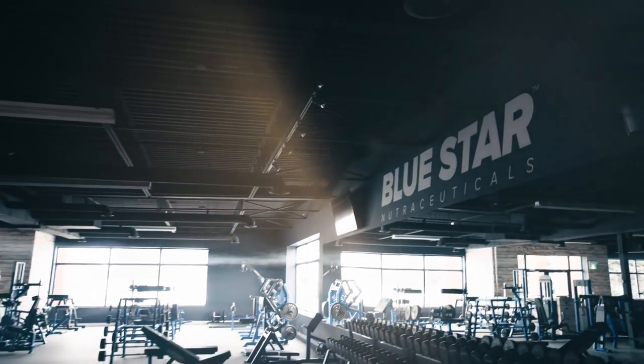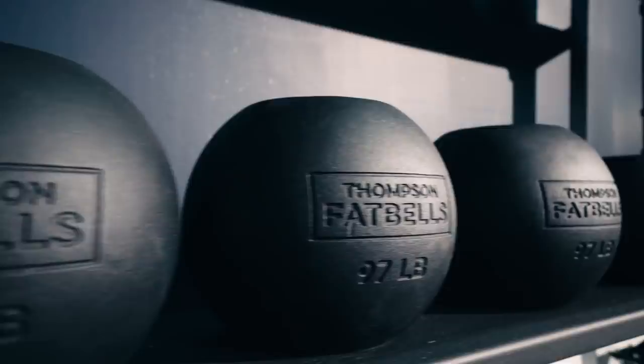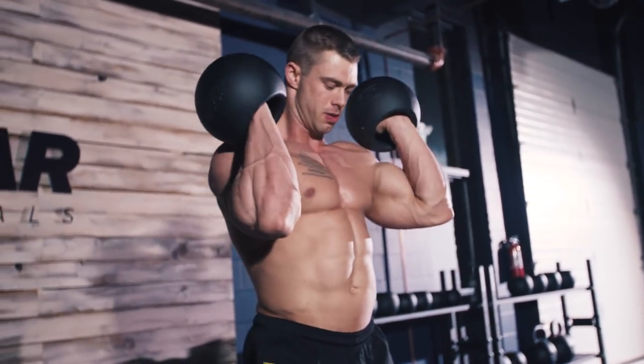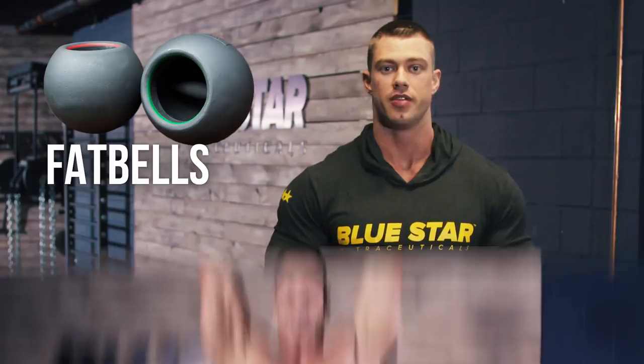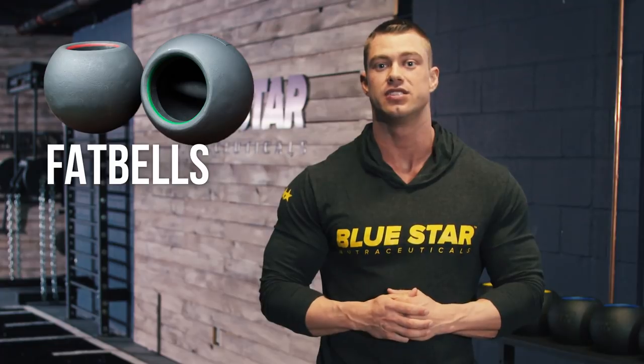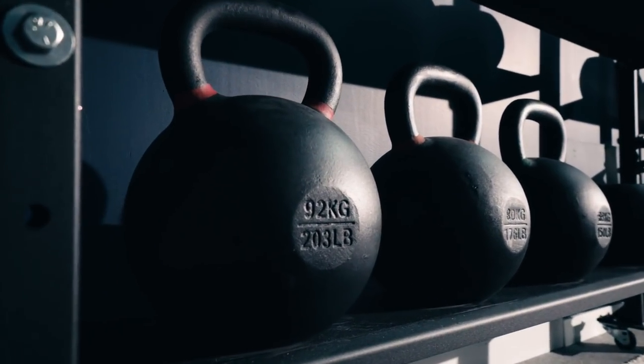At the Bluestar Nutraceuticals training facility, we're fortunate enough to have these Donnie Thompson fat bells. The mass is center balanced, allowing for greater range of motion and less chance of injury. They're better than a traditional dumbbell and kin to a kettlebell. If your gym doesn't have these, don't worry. You can do every exercise in this workout with a normal kettlebell.